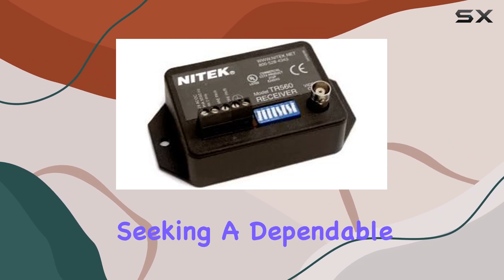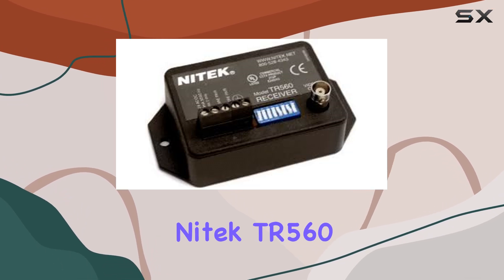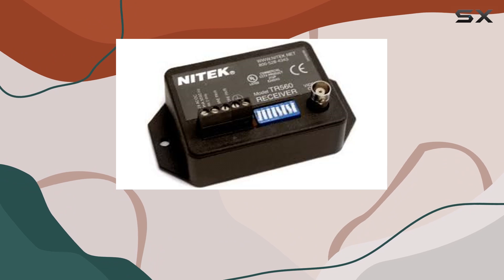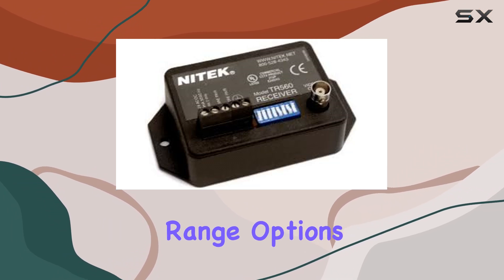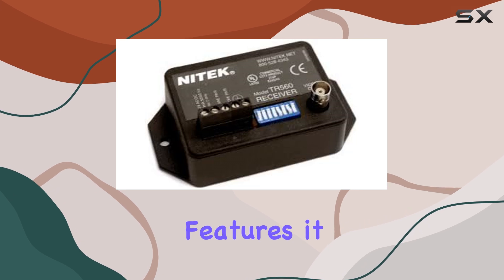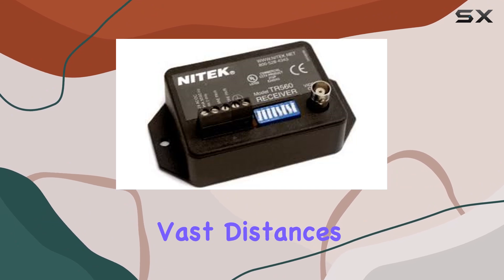For security professionals seeking a dependable, long-range video receiver, the Nitec TR 560 emerges as a standout choice. With its robust build quality, extensive transmission range options, and compatibility features, it offers the best-in-class solution for ensuring continuous surveillance coverage over vast distances.